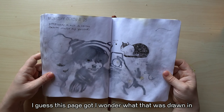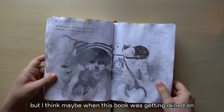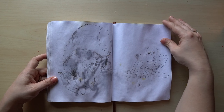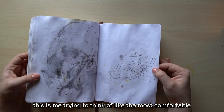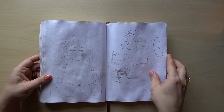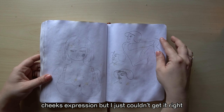I guess this page got — I wonder what that was drawn in. I think I have a photo of that one too. It looks like brush pen, but I think when this book was getting rained on, the back was up, and these pages towards the end maybe got a little more saturated. Kitty cat. This is me trying to think of the most comfortable zero-gravity Eames-style rocking chair for drawing — that's how you know you're getting old, fantasizing about comfortable chairs. These are me trying to draw a really cute pic of Jose Altuve — he just hit a ball and has the cutest puffed-cheeks expression, but I just couldn't get it right.